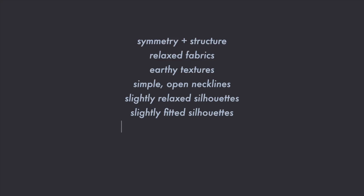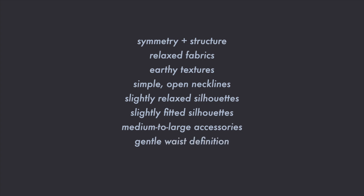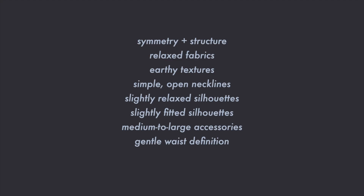Accessories can be understated or bold, but should be medium to large in scale to play up that natural essence. Outfit details such as gentle waist definition can be achieved with a well-placed belt, tailoring, or a french tuck. Combining the classic and natural styles results in an aesthetic that's effortlessly polished.